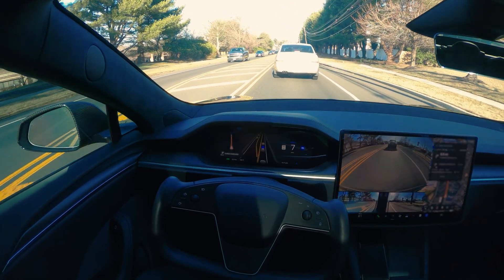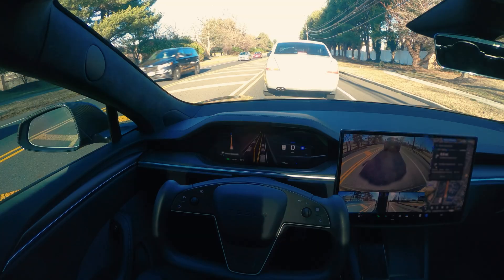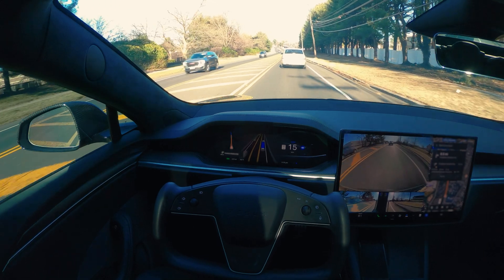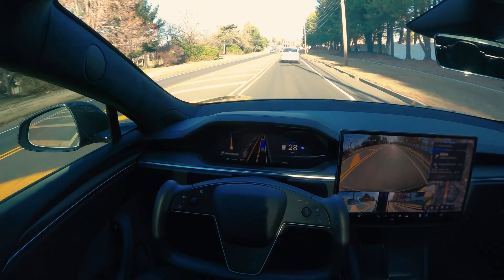We are going to be making a right turn in about 0.5 miles. You can drive hours and hours without touching the yoke — that's the best part about FSD now. Everything is so good and this version especially is really stable.